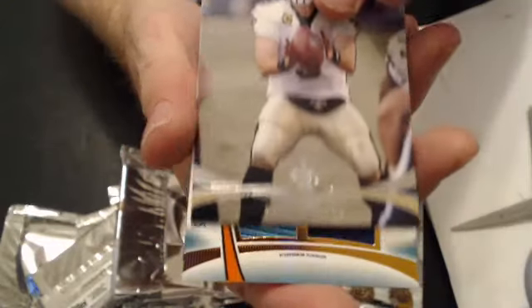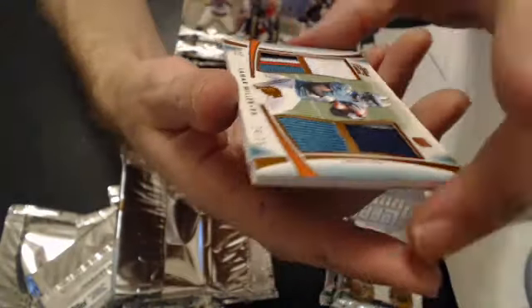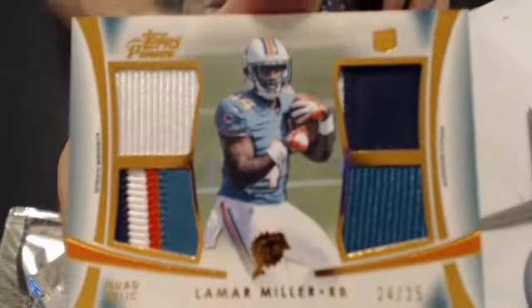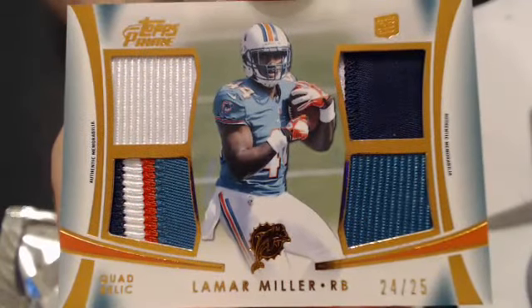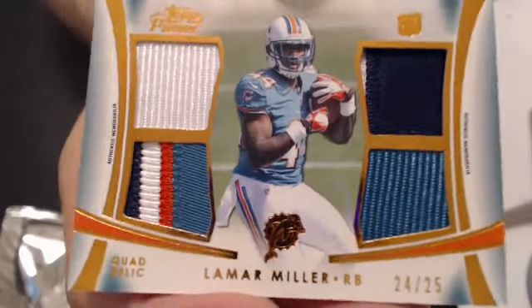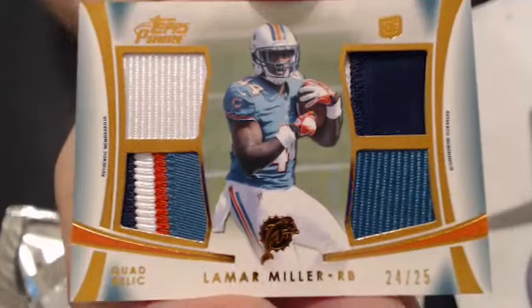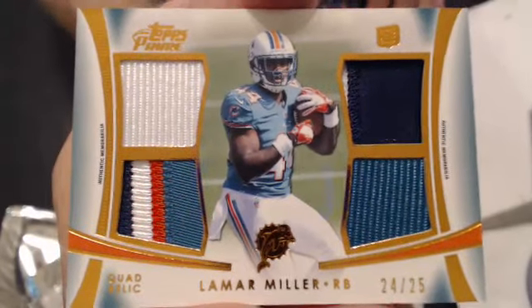We have a nice thick one coming up, and it is a quad patch of Lamar Miller, 24 of 25. It's a good looking card — we have a patch there, two different variations of colors, and a nice 4-color patch right there. Very nice. That goes to Eleven Wiggy — another nice pull there, bud.